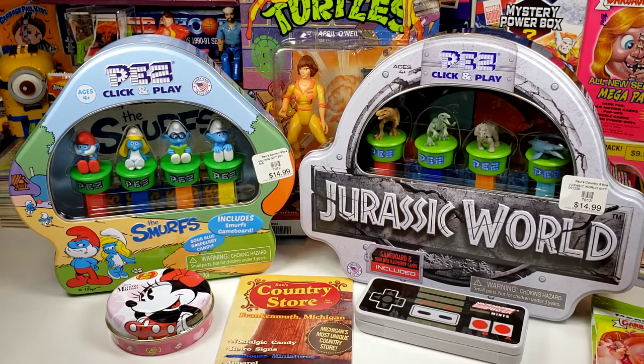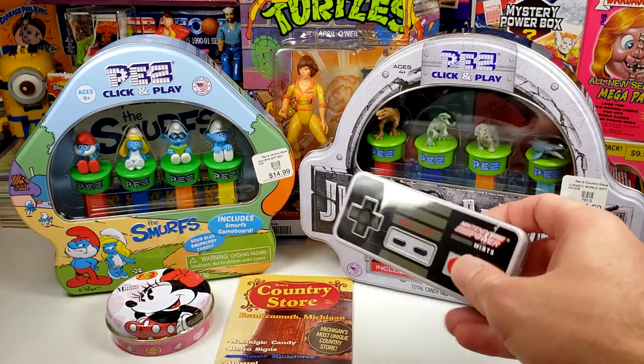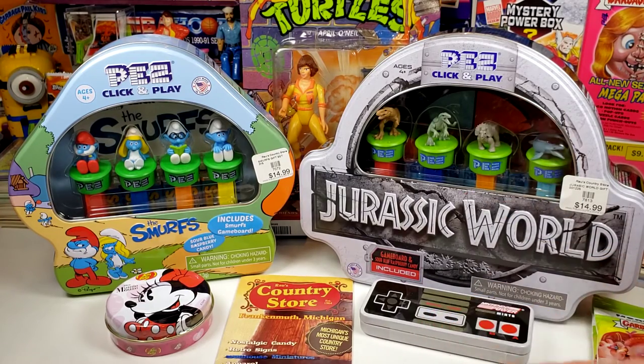We didn't get any cards. However, we did get a couple of cool display tins that we collect. The stuff on the left there — the Smurfs and the Minnie Mouse Jelly Belly tins we picked up for my daughter. And the Jurassic World and the Nintendo Mints tins we picked up for me, for my displays.